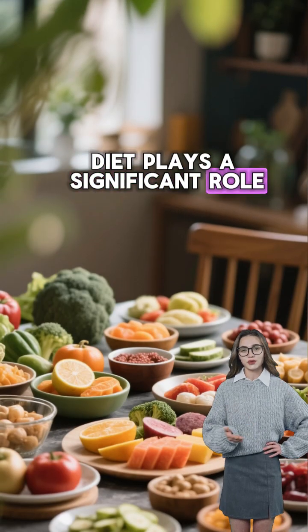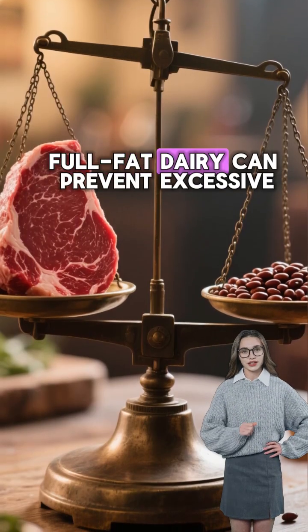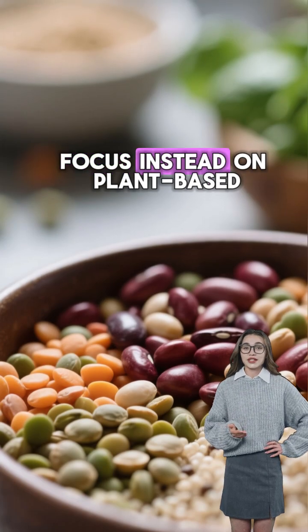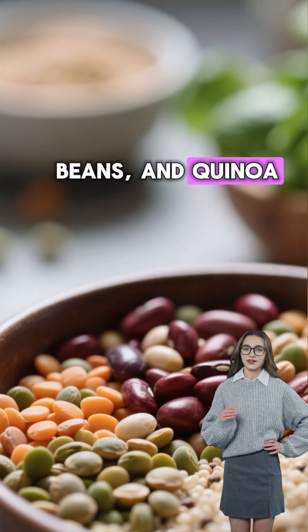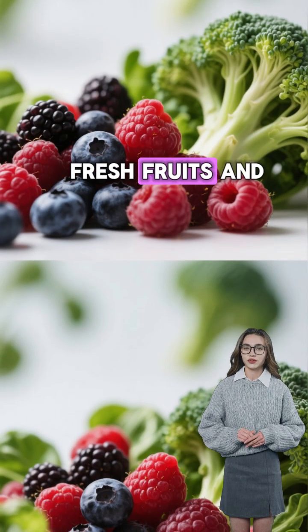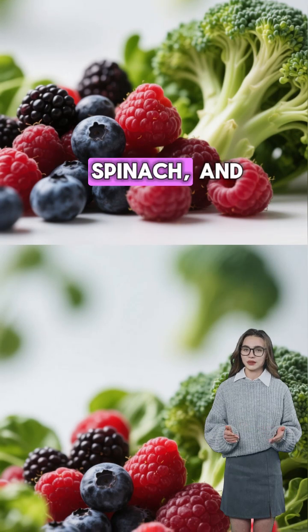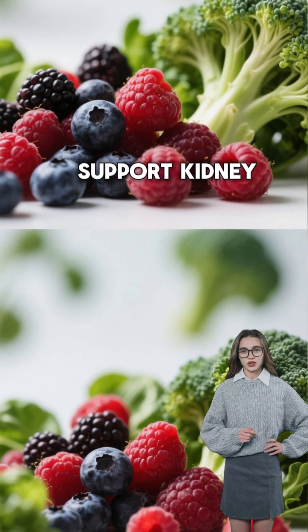Diet plays a significant role. Limiting high-protein foods such as red meat and full-fat dairy can prevent excessive protein strain on the kidneys. Focus instead on plant-based proteins like lentils, beans, and quinoa. Incorporating fresh fruits and vegetables rich in antioxidants, like berries, spinach, and broccoli, can help reduce inflammation and support kidney function.